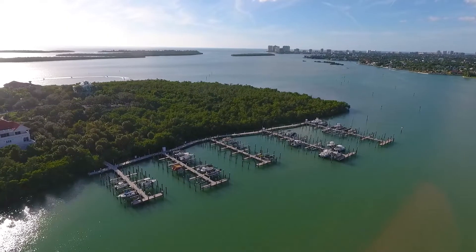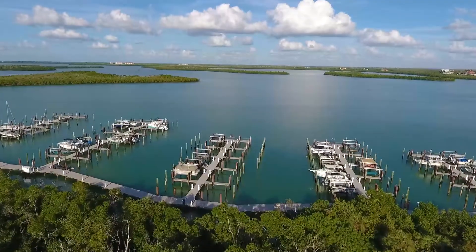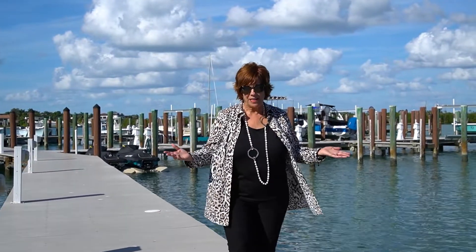Let's check it out. Can you imagine having a home in this amazing community with your own private dock with deepwater access?